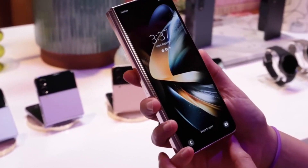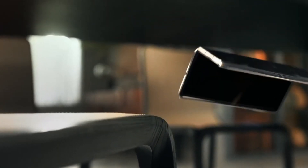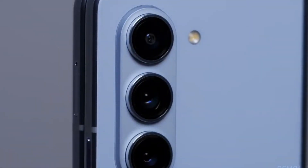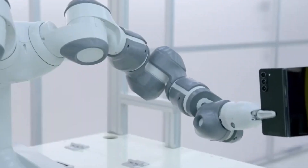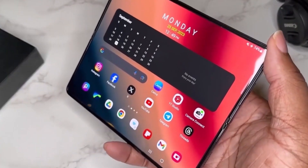In conclusion, embracing innovation and anticipating Samsung's Galaxy Z Fold 6: with its remarkable display, advanced camera capabilities, powerful performance, and rapid charging technology, the Samsung Galaxy Z Fold 6 is poised to revolutionize the foldable smartphone landscape.